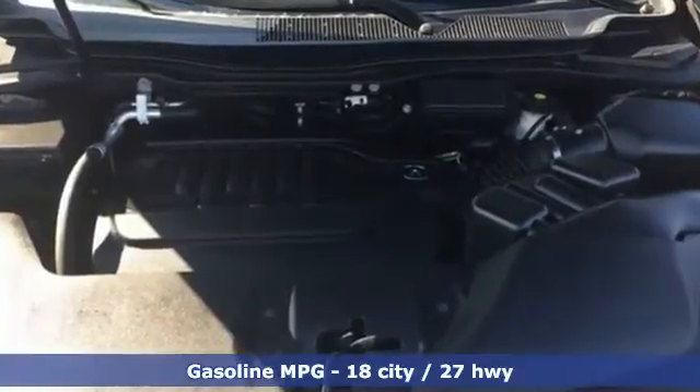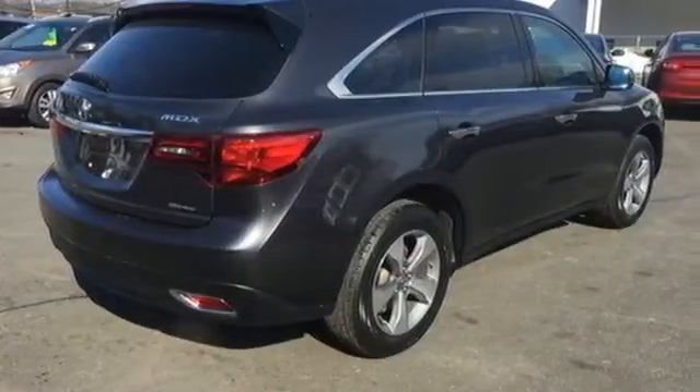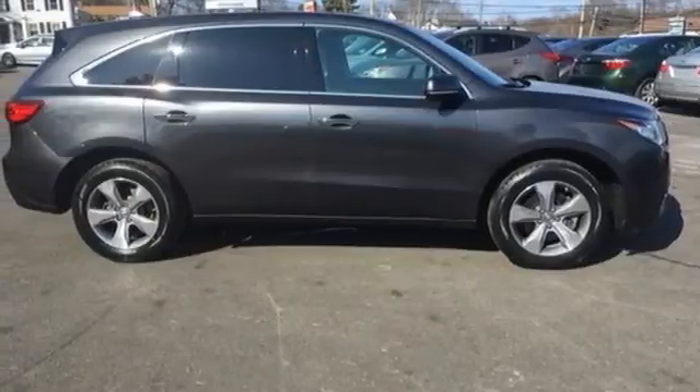This roomy crossover seats 7. It features heated front seats, leather upholstery, climate control, and a power moonroof. If you're looking for a vehicle with an impressive cabin, this MDX is for you.